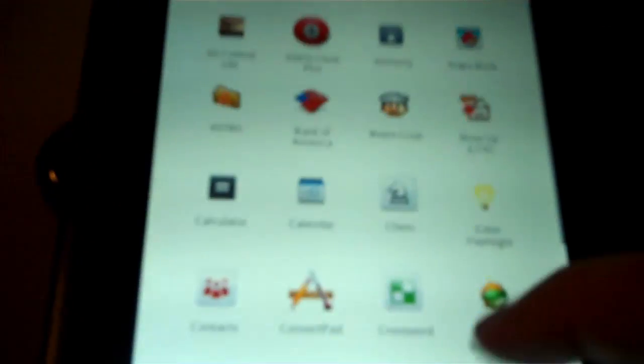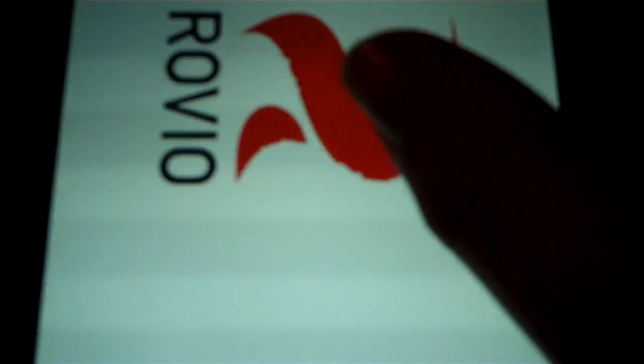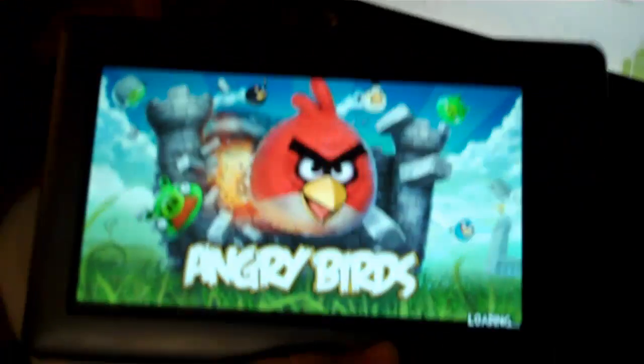I go right here to Extras. As you can see, now I have a wealth of apps, all from the App Store, especially my personal favorite, Angry Birds. Runs beautifully on this.